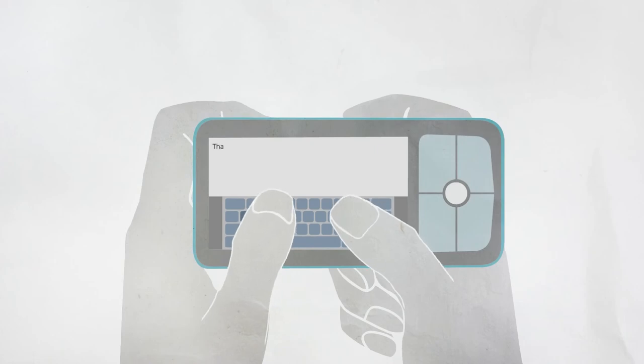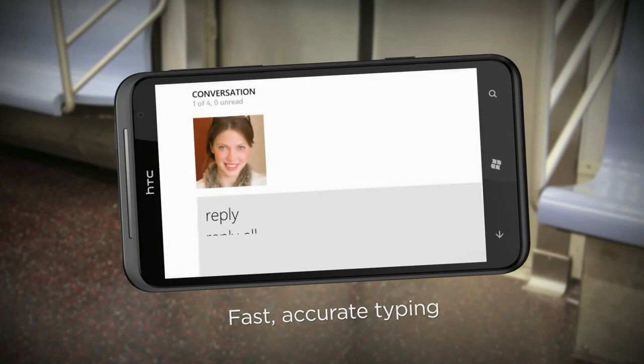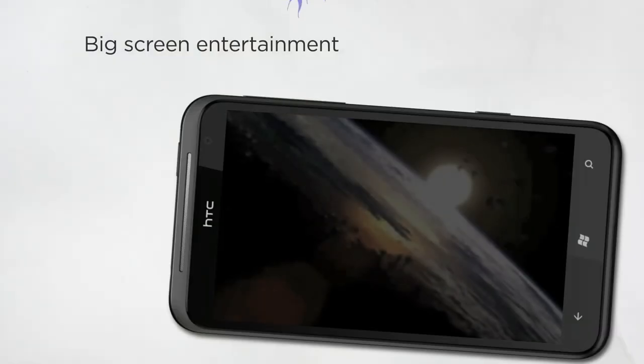If you've ever found it difficult typing on a small touchscreen phone, the large keyboard makes those challenges a thing of the past. With the HTC Titan, you really can get more work done efficiently on a mobile phone.